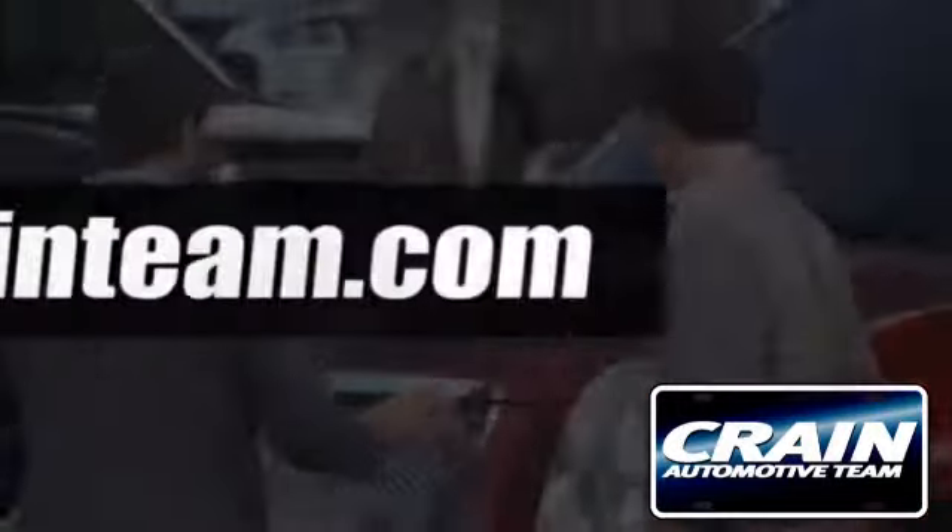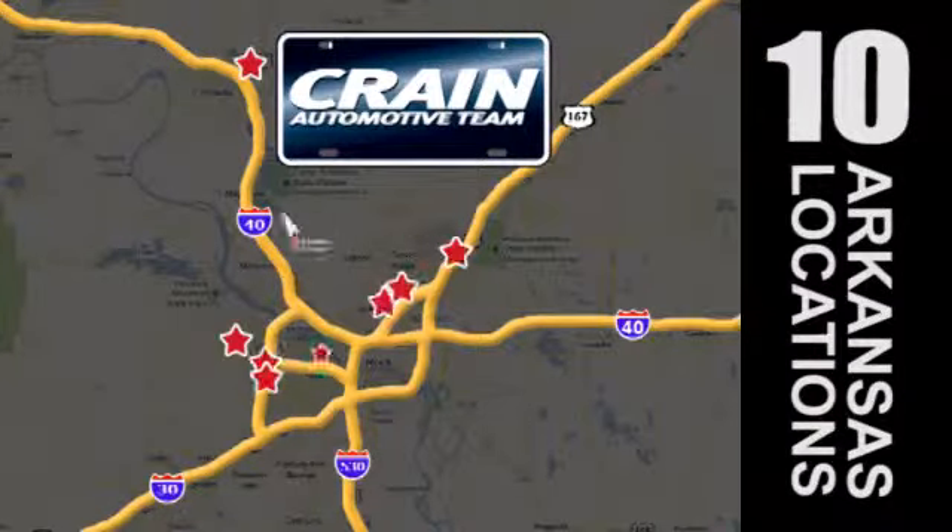Visit us anytime at craneteam.com. Go, go, Crane Team's got em!